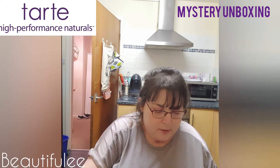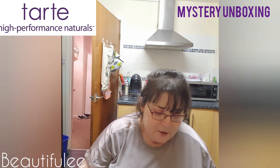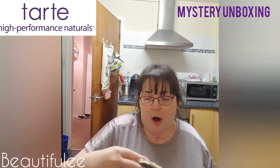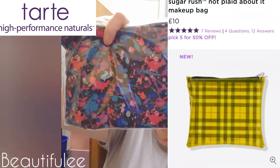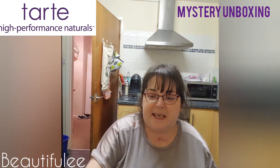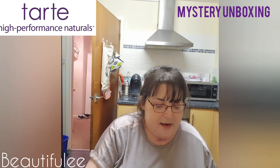So first out of the bag, this is a very snazzy Tarte little makeup bag — that's quite nice and funky.